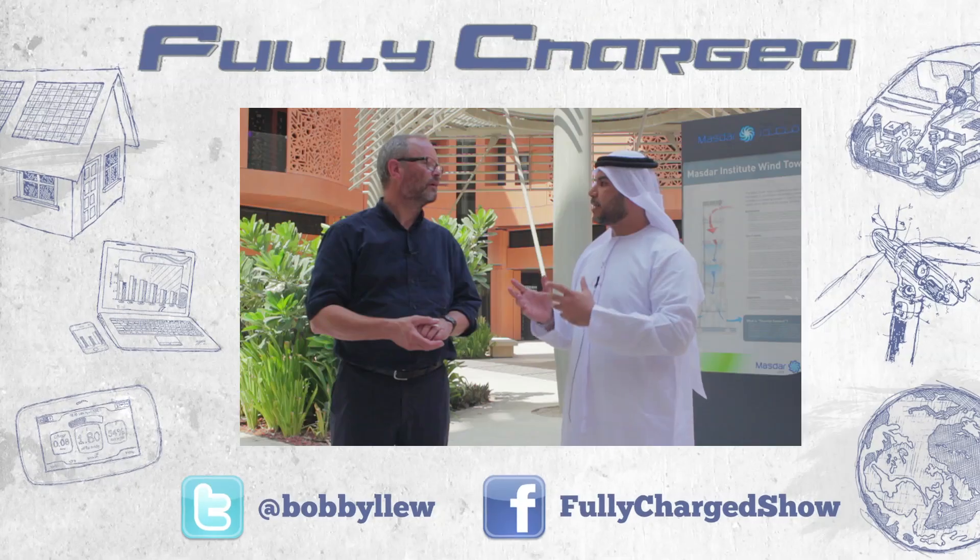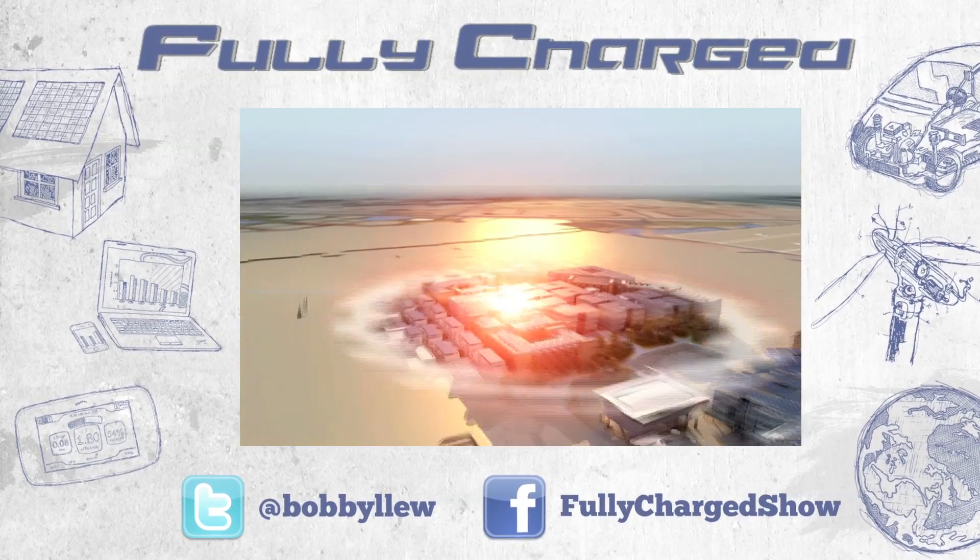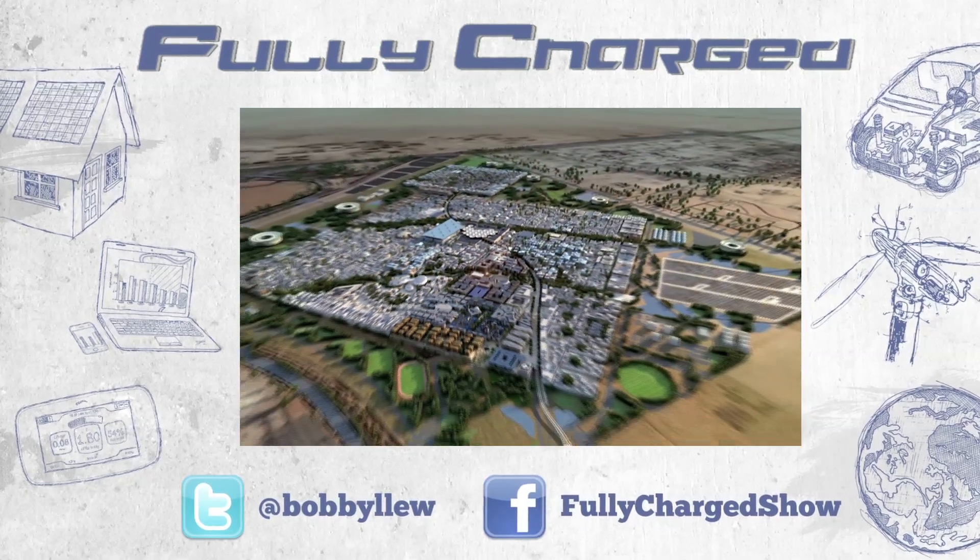Masdar City is truly an amazing place and I've still got so much more to learn about it. Join me next time on Fully Charged for our season finale as we continue to explore the city of the future.